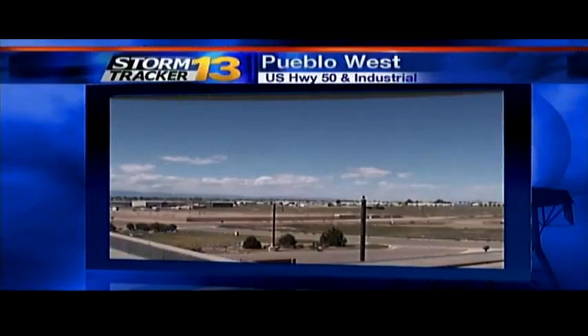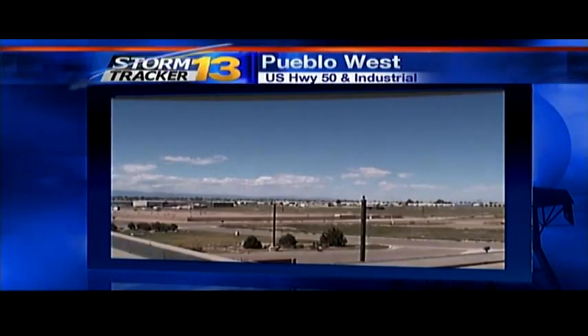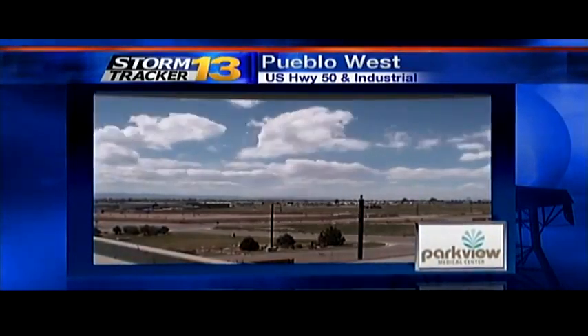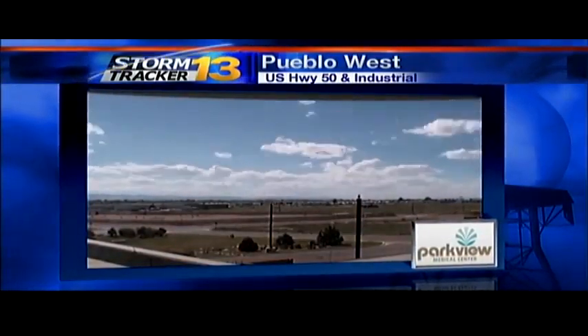Welcome back, thanks for sticking with us. I'm Jason Laird. Start things off with a nice shot out of Pueblo West here. We're going to go ahead and put this on play and show you exactly what the day looked like — a nice little time-lapse over Pueblo West.